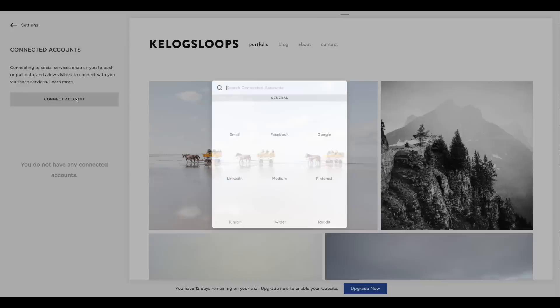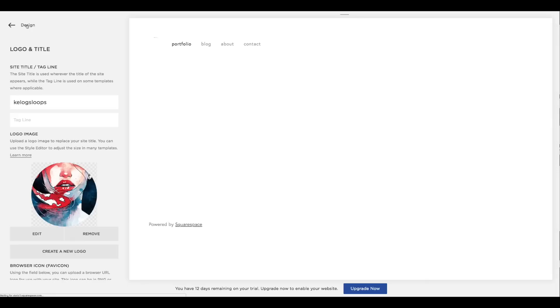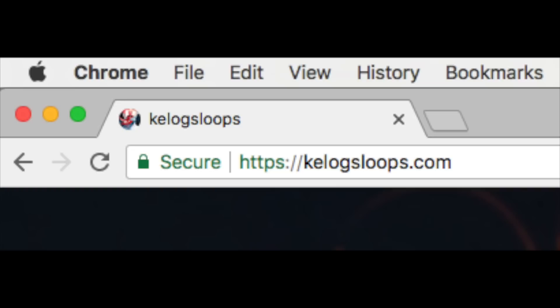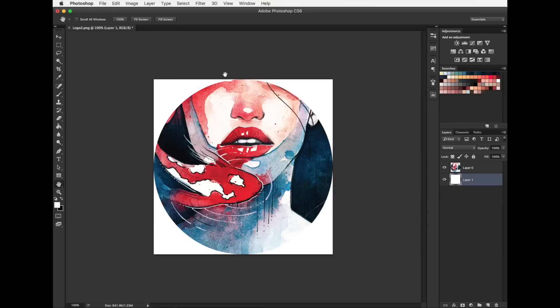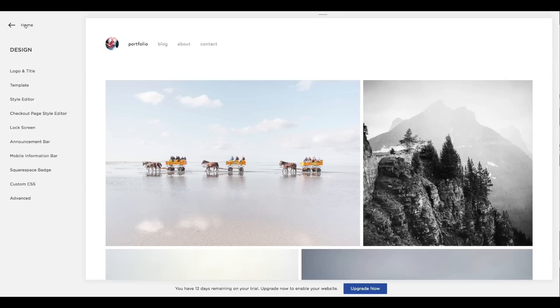One tab you'll definitely want to check out is the connected accounts tab. This is where you can actually link your social media accounts to your site. Now let's stylize this website and make it our own. Head on over to the design menu and let's look at logo and title. Here you can change the title of your site or make it an image instead. You can also upload a favicon, which is this little image you see at the top of your web browser. Quick tip: try to make your logo a transparent PNG so it won't have an ugly white box if the background color of your website is different. You can create transparent PNGs in Photoshop by removing or separating the background and saving it for web as a PNG file with transparency.